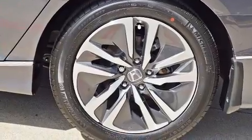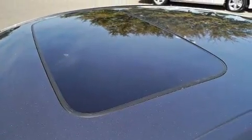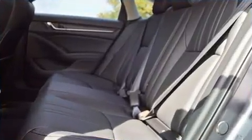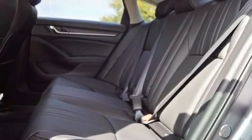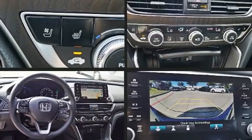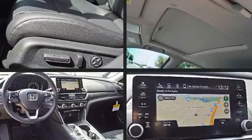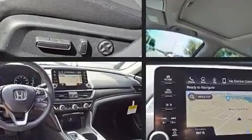Honda also prioritized safety and security with features such as dual front impact airbags, front side impact airbags, brake assist, a security system, an emergency communication system, and four-wheel disc brakes with ABS. This car was designed with safety in mind, allowing you to drive with even greater assurance.